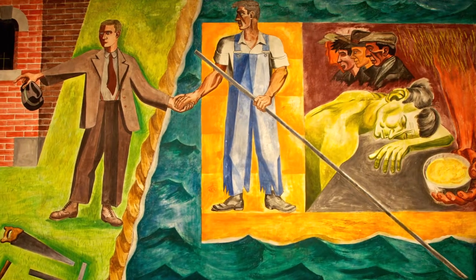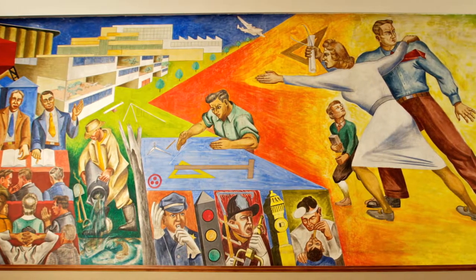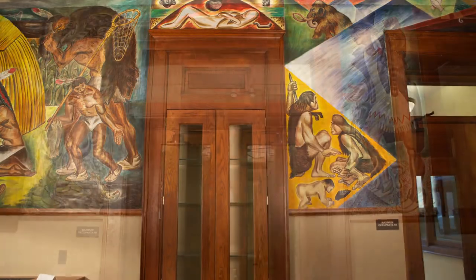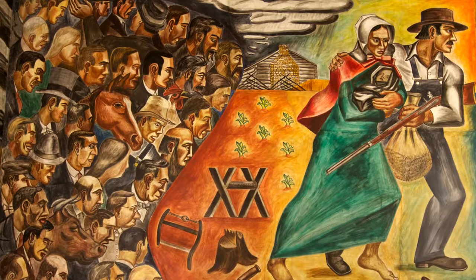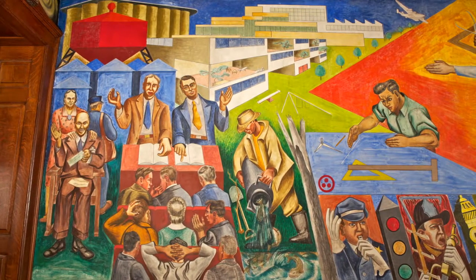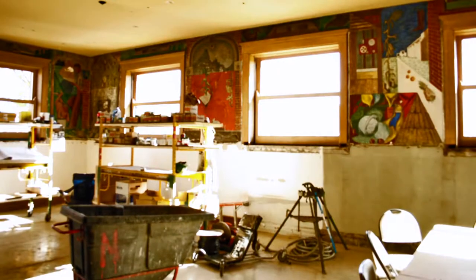The panels walk you through era by era, step by step — the great story from the beginning of time to the coming of European settlers, to the difficulties of the Depression, and then the hope that came from the New Deal. It's a wonderful source of inspiration, but it was crumbling when we took over.